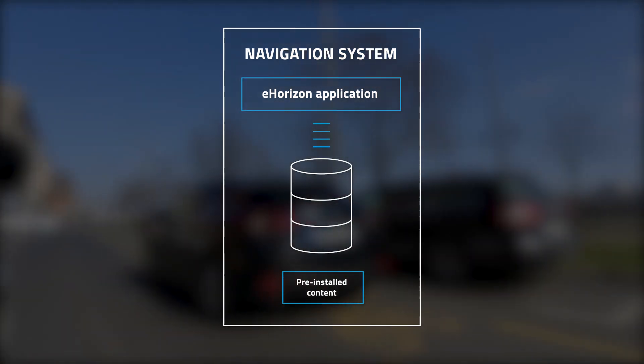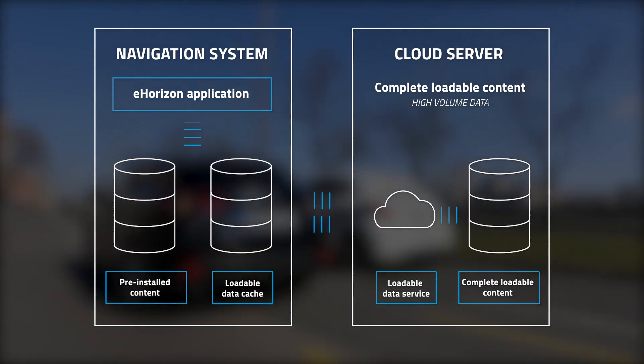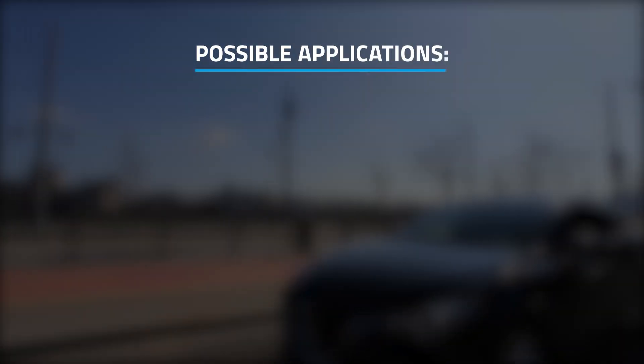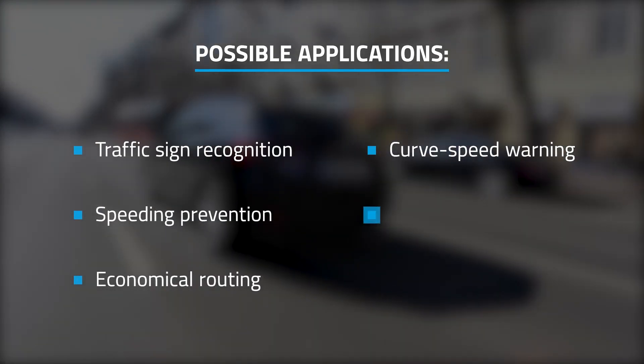In combination with cloud-based map streaming, it can provide real-time data on road and traffic conditions anywhere on the vehicle's route. This enables powertrain optimisation, combining speed and predicted road conditions with positioning and elevation data, creating the potential for context-sensitive cruise control and other intelligent speed assistance solutions, supporting driver safety and future autonomous vehicle use cases.